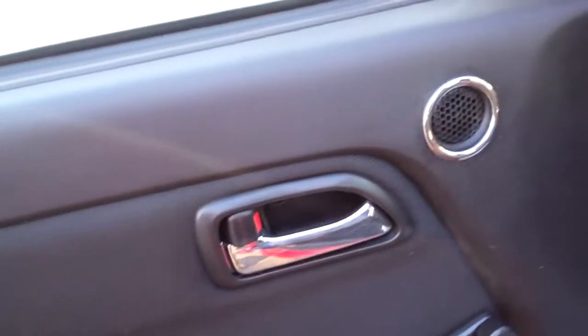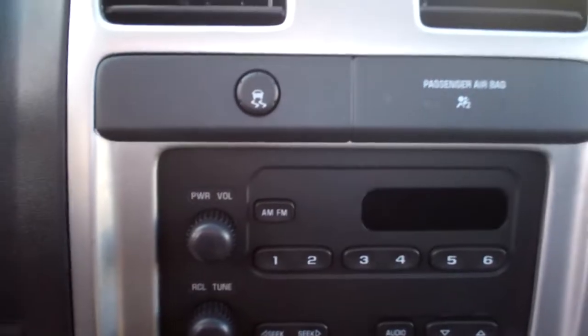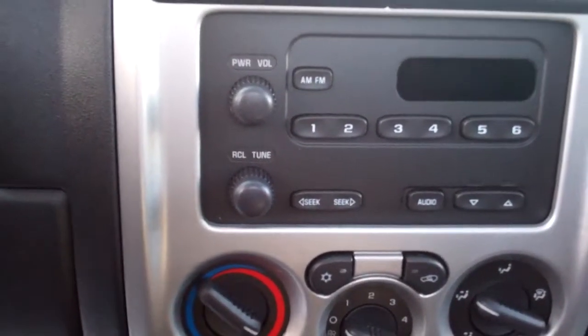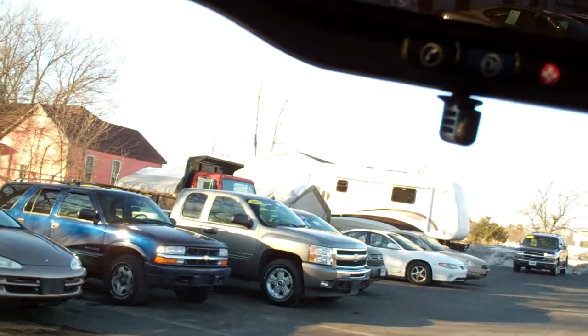I'm going to go up front here. Nice clean black cloth in here, little speaker right there. You got those crank-up windows — keep that arm in shape. We've got traction control, AM/FM stereo, climate control, digital clock, nice big analog gauges, auto headlights, cruise control. Nice little truck, even has OnStar.